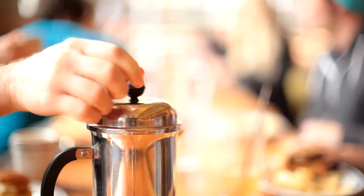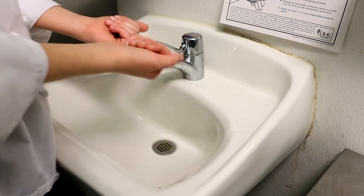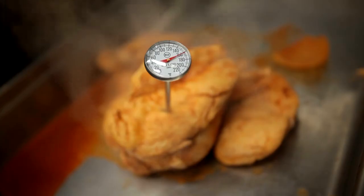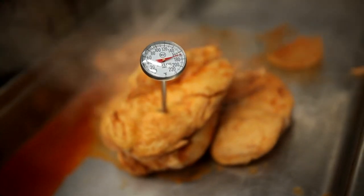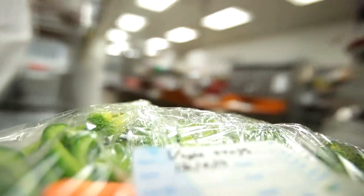We've now covered two of the top three defenses against foodborne illness and injury. We showed how health and hygiene provide a first line of protection from spreading contaminants in the food you serve, and we outlined aspects of temperature control designed to keep food out of the danger zone and free from potential hazards.